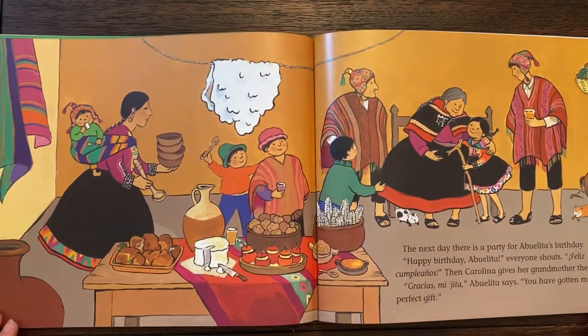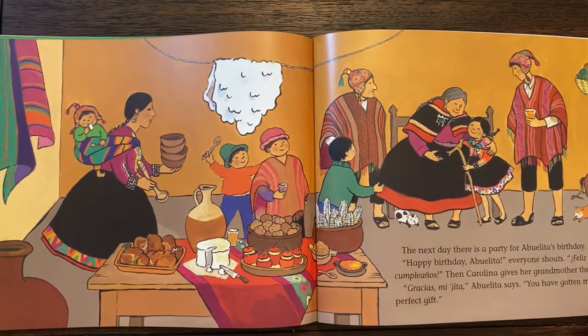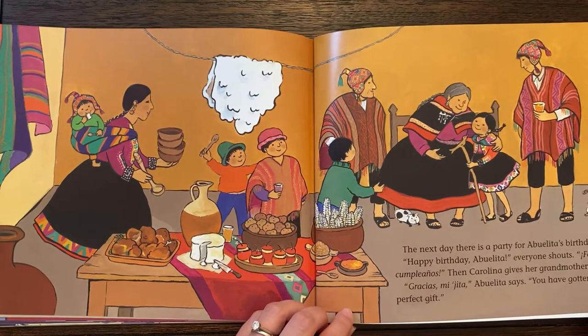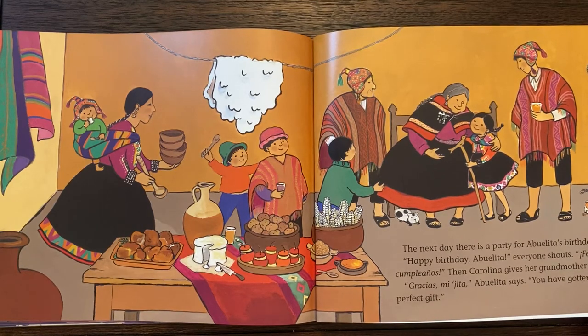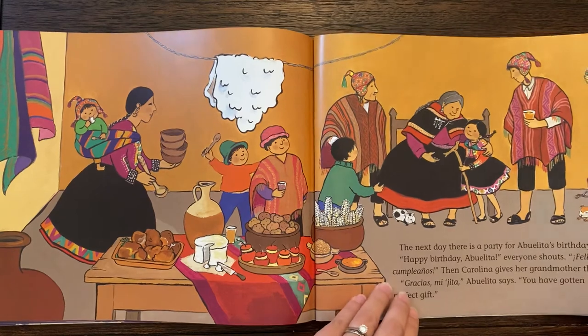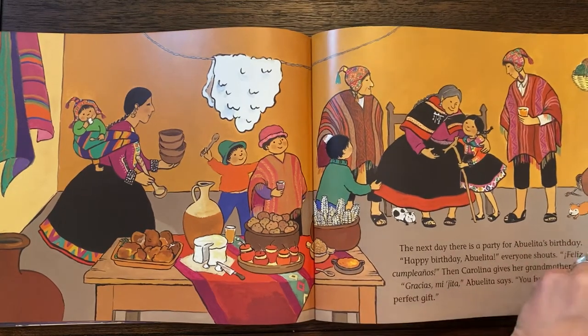The next day there is a party for Abuelita's birthday. Happy birthday, Abuelita! Everyone shouts. Feliz cumpleaños! Then Carolina gives her grandmother the gift. Gracias, mijita, Abuelita says. You have gotten me the perfect gift. That was very thoughtful. Carolina really thought about that.